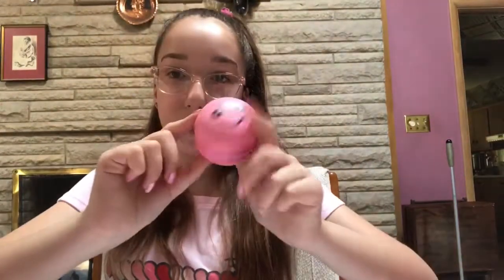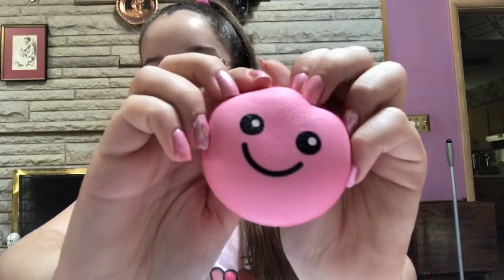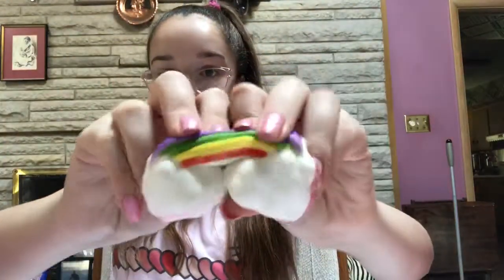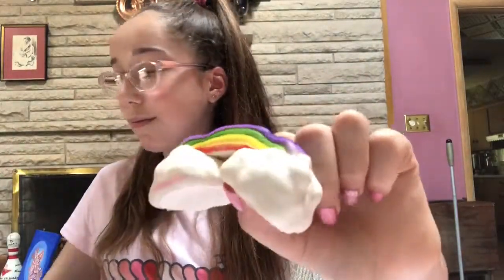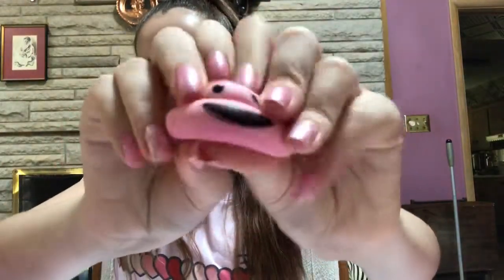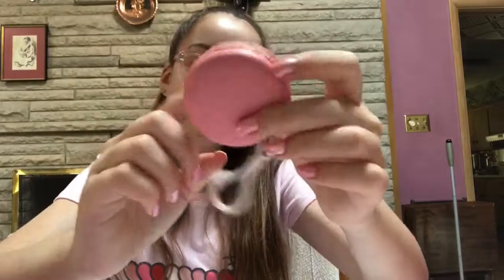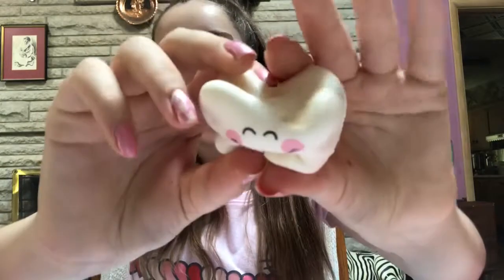A cute little macaroon with a face. A little rainbow. A little pink poop. Another little macaroon. A little tooth again, but this one's less squishy than the other one.